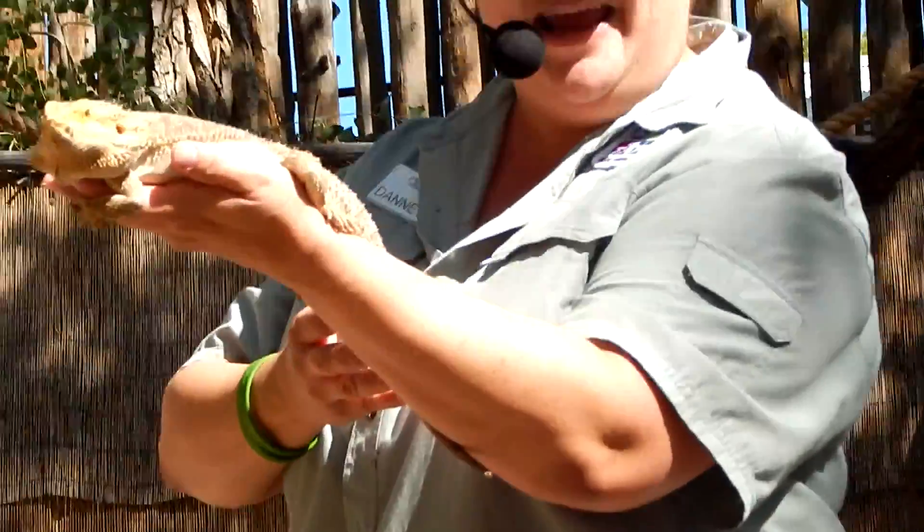Now the bearded dragon is an Australian lizard that uses those spikes as an adaptation. If he gets very scared or excited about something, he puffs his entire body up real big. All those spikes and spines stand out straight, and that can be very intimidating to a predator or very attractive to a mate.